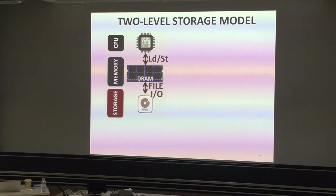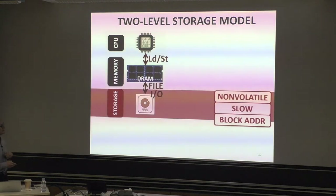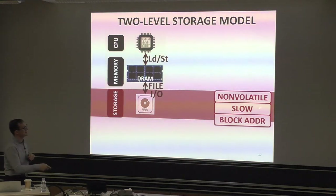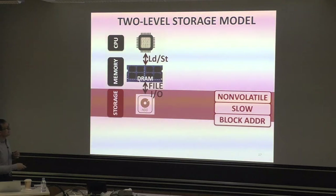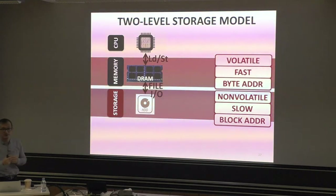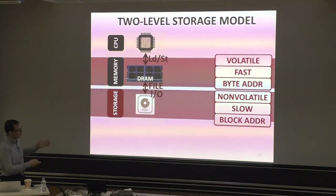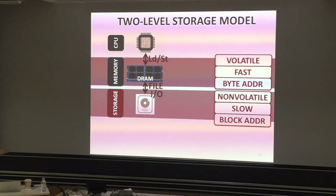Today we've been programming with a two-level storage model: DRAM stores volatile data accessed with a load-store interface, while hard disk stores persistent non-volatile data accessed through a file system interface. Hard disk and SSD technologies are non-volatile, slow, and block-addressable — you get a large chunk per access. DRAM is volatile, fast, and byte-addressable. There's a huge disparity between these two technologies, which is why people developed two different programming interfaces for them.